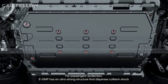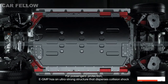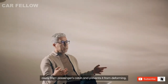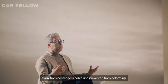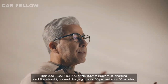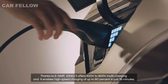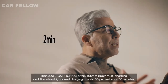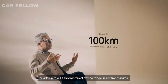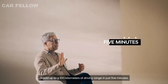For passenger protection, EGMP has an ultra-strong structure that disperses collision shock away from the passenger cabin and prevents it from deforming. Thanks to EGMP, IONIQ 5 offers 400 to 800 volt multi-charging, and it can high-speed charge up to 80% in just 18 minutes, or add up to 100 kilometers of driving range in just 5 minutes.